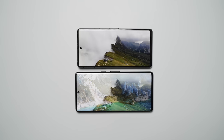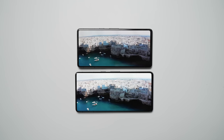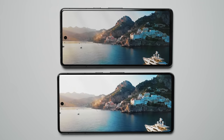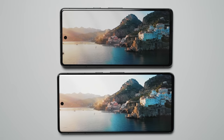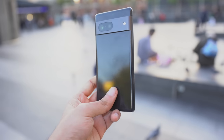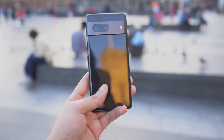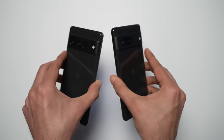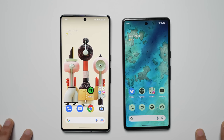Battery life has been another area where Google has improved this year over the previous generation. It's not the best like the iPhone 14 Pro Max, but good enough that for the first time I can switch to a Pixel phone and not worry about the battery. I know it's going to get me through the day with a few percent left. As for speaker sound quality and haptics, all that stuff is top notch.